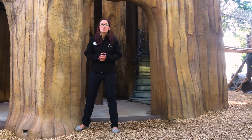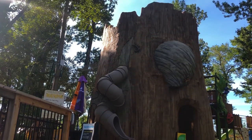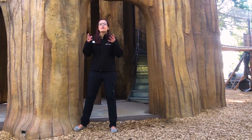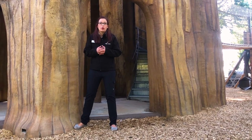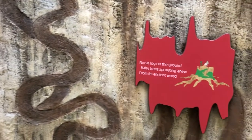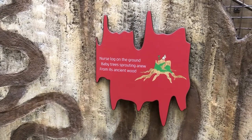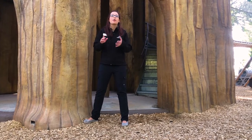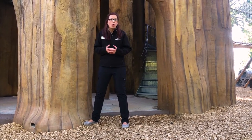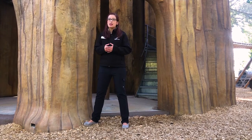The first thing you'll see when you enter this space is this incredible nurse stump. A nurse stump is part of the heart of the growth of a forest. Old growth or decomposing logs provide the nutrients for new things to grow. Branching off of the nurse stump are three towers, each of which explores a different role that insects play in the ecosystems.